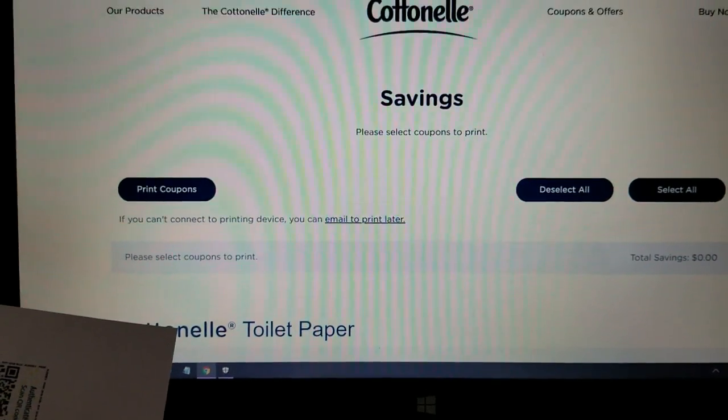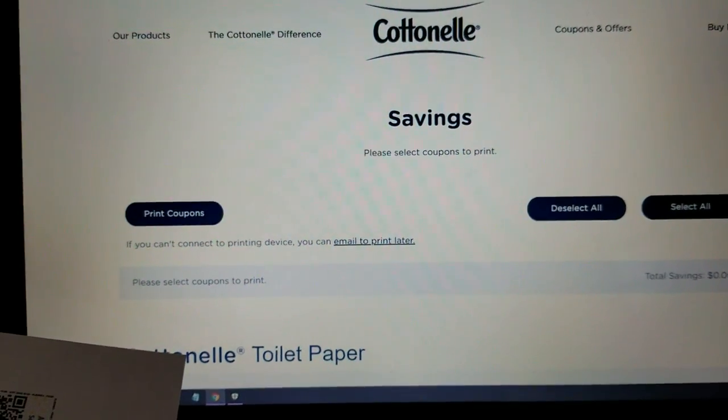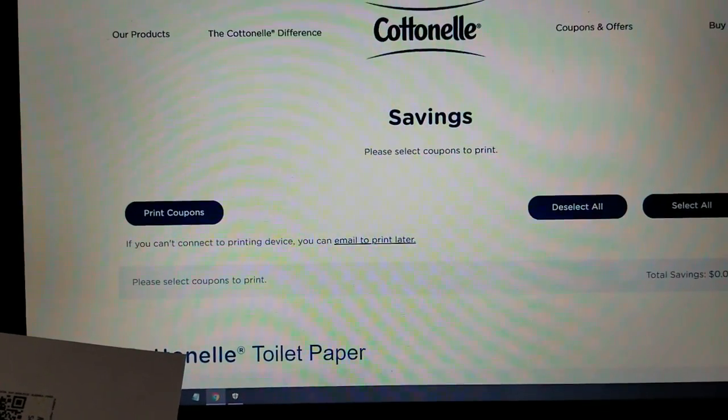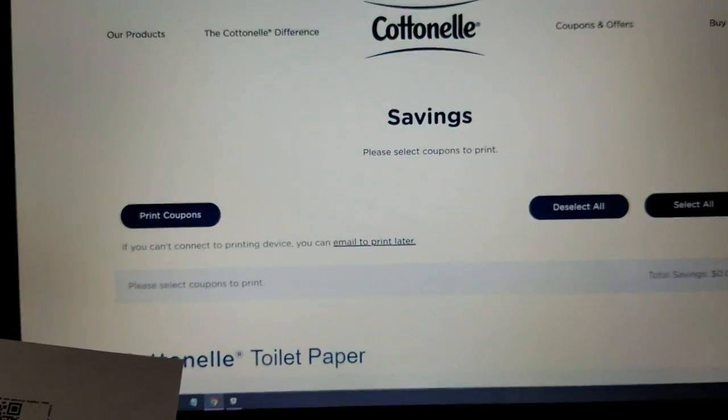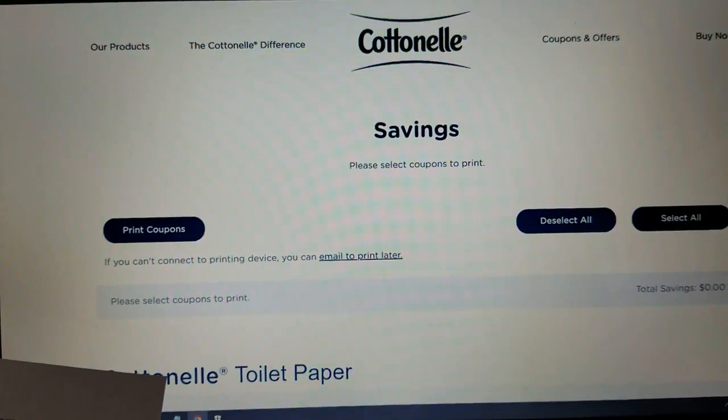Hey everybody, Michelle with Michelle's Fruit Living here. Thanks for watching my videos and I thought I'd give you another place that you could print some Huggies coupons. They also have Kleenex coupons and some other stuff.